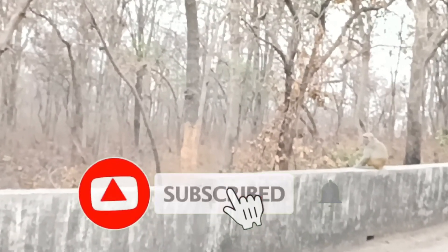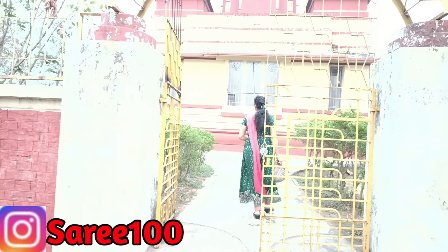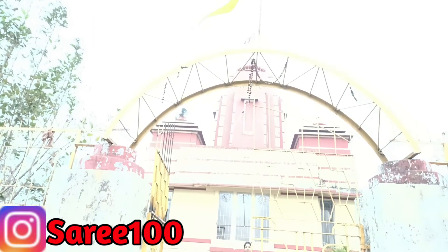This is the village of Ramchandi Mandir, and we are coming to the Lakshmi Narayan Mandir. This is Lakshmi Narayan Mandir.